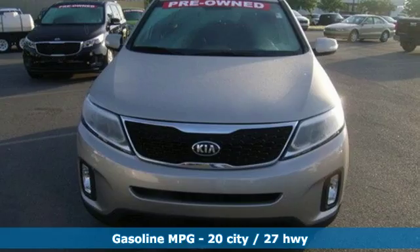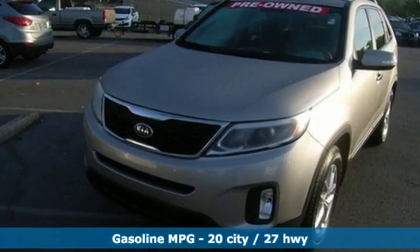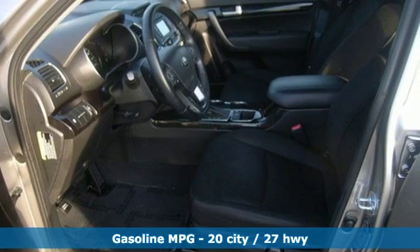With remote keyless entry, a multi-function steering wheel and Bluetooth wireless technology, you can keep your eyes where they belong, on the road.